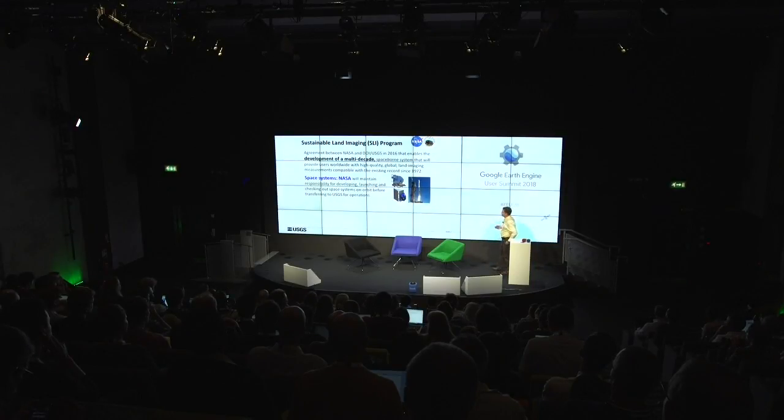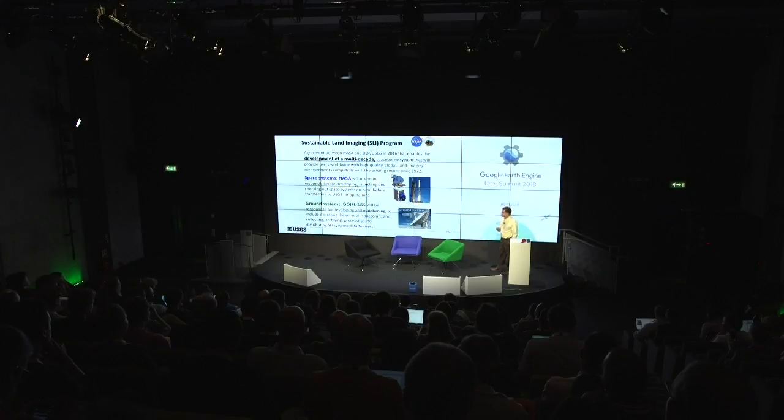What Sustainable Land Imaging basically implies is a commitment long term, which gets us away from the one-off mentality that much of the Landsat program has seen. It's about development of a multi-decadal strategy. The government can think strategy long term. NASA is responsible for the space systems — they build the instrumentation, or contract it out, and they launch. They're very good at launching and building instrumentation.